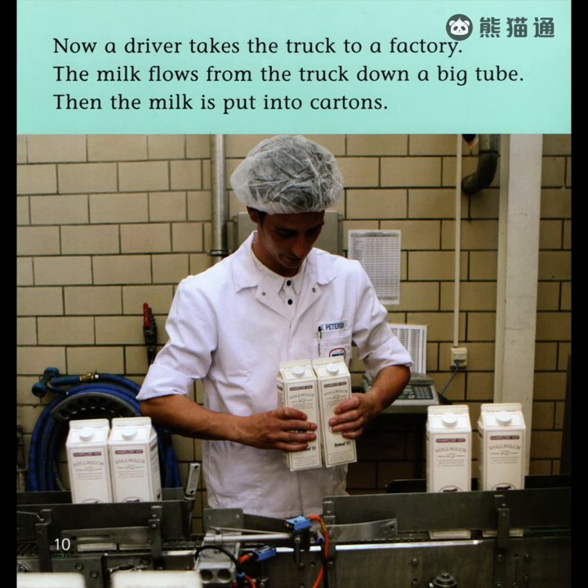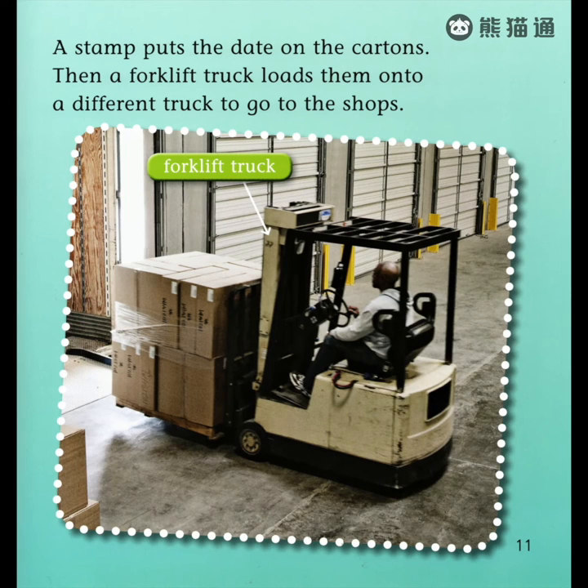Now a driver takes the truck to a factory. The milk flows from the truck down a big tube. Then the milk is put into cartons. A stamp puts the date on the cartons. Then a forklift truck loads them onto a different truck to go to the shops.